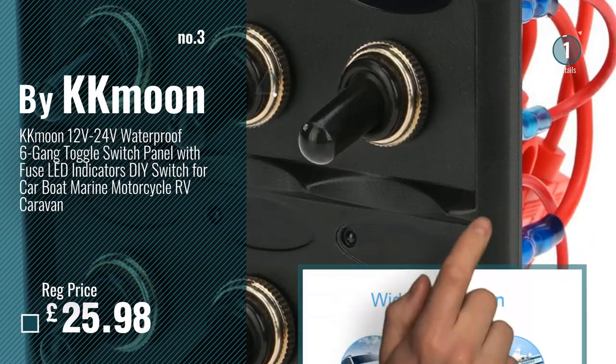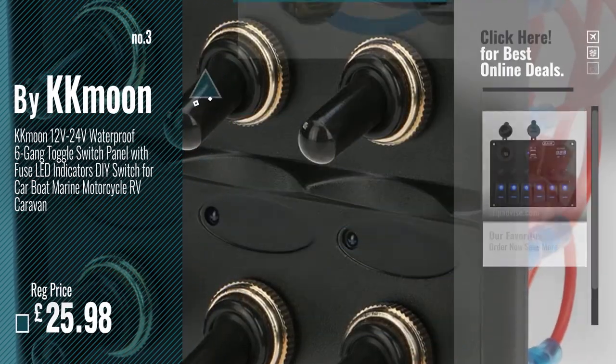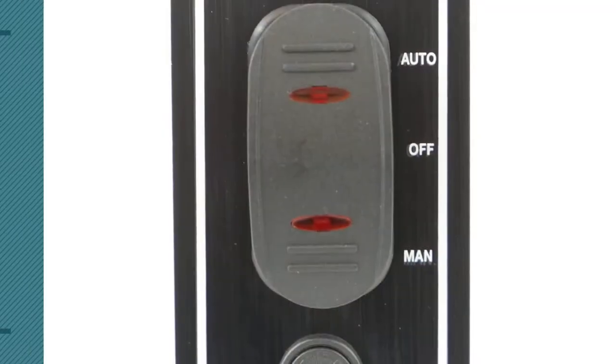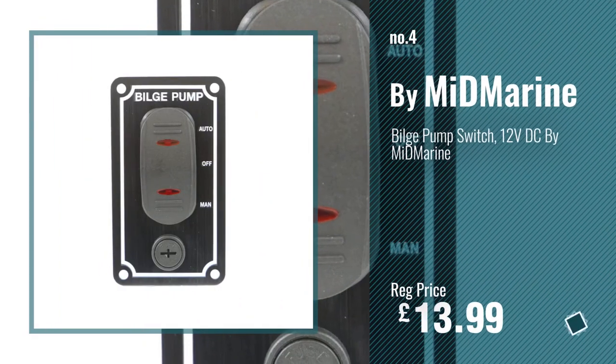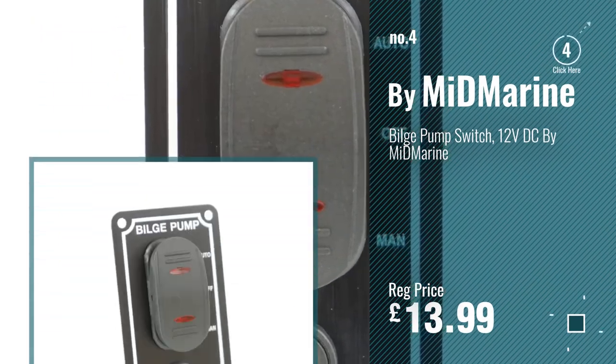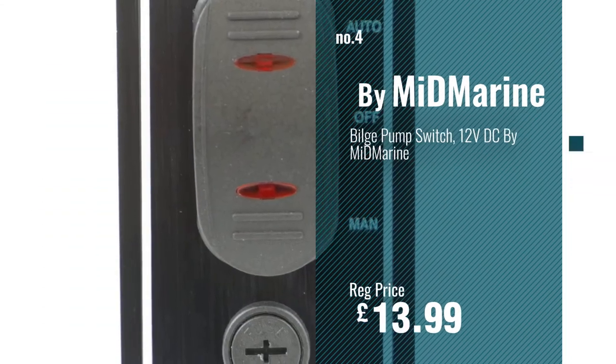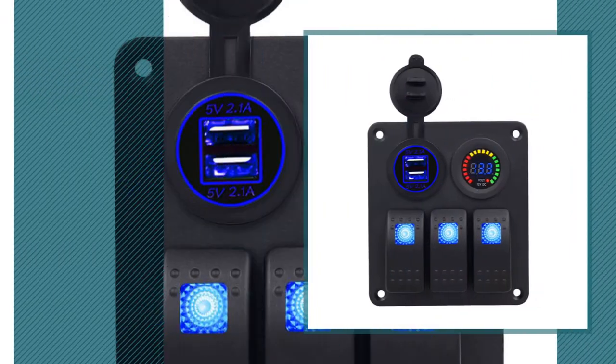For more info and great boat toggle switches, just click this circle. Number 4, by Midmarine. Number 5, by Bluefire.